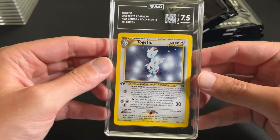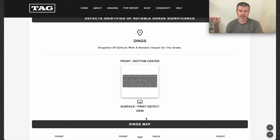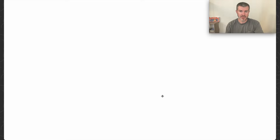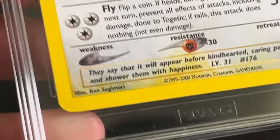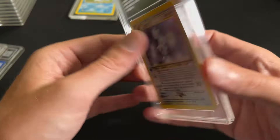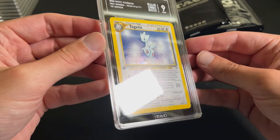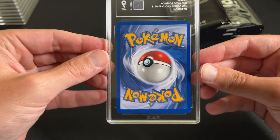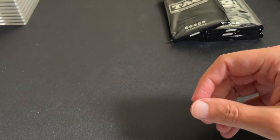Togepi First Edition, 7.5 — there are some print lines, so let's also hop on the computer for this one and see what was wrong with it. It's saying there's one surface defect knocking this down to a 7.5, right below the text on the bottom. Again, I see nothing — I feel like this can also be at least a 9 condition. The next Togepi First Edition got a 9 — it has some print lines but is a very clean card with very little whitening. I think that's a fair grade.